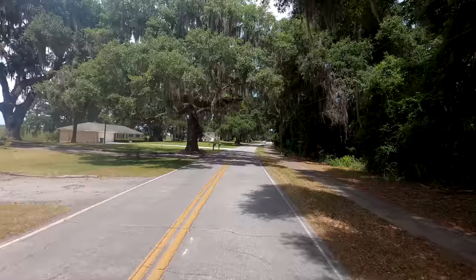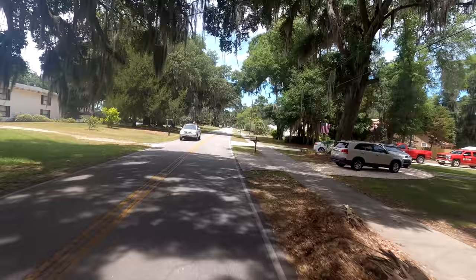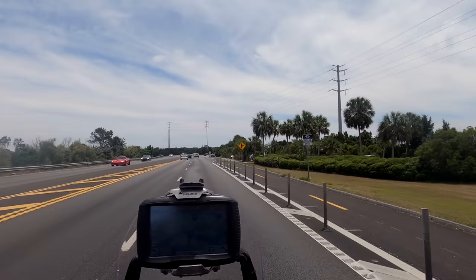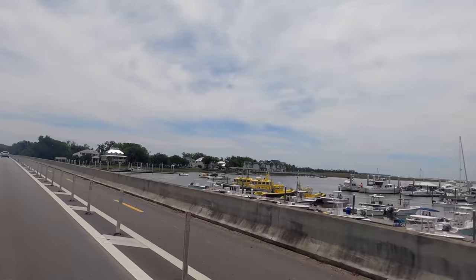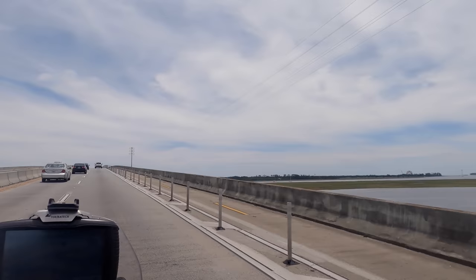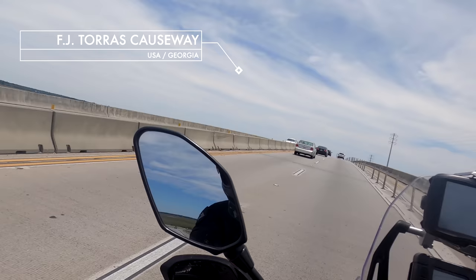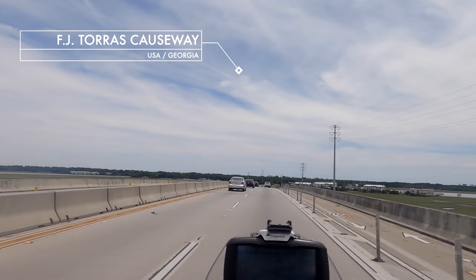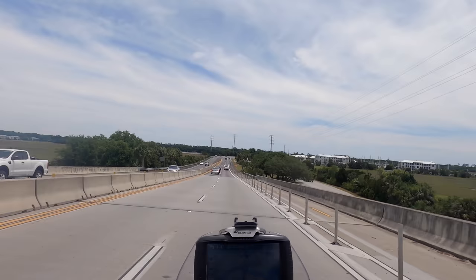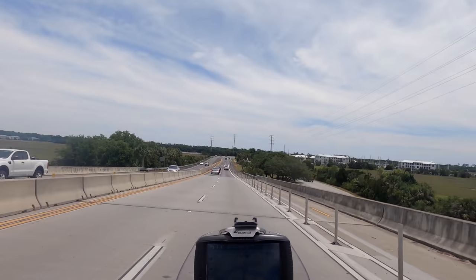So I'm heading to a supposedly very idyllic island, about half an hour ride from here. I'm very excited, but I'm not a hundred percent sure — is this the ocean or is this a river? I'm crossing over to St. Simons Island now and I think this is something to celebrate. I made it from the West Coast to the East Coast of the United States of America, riding across the country. Check!